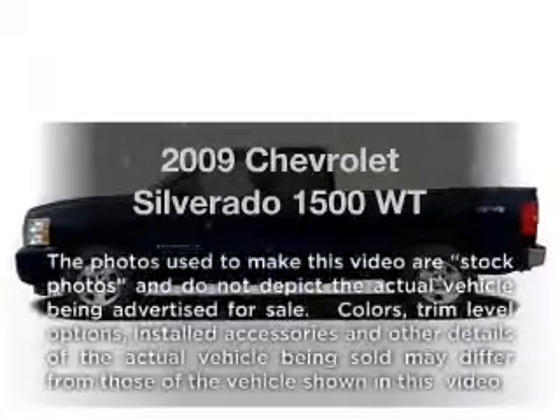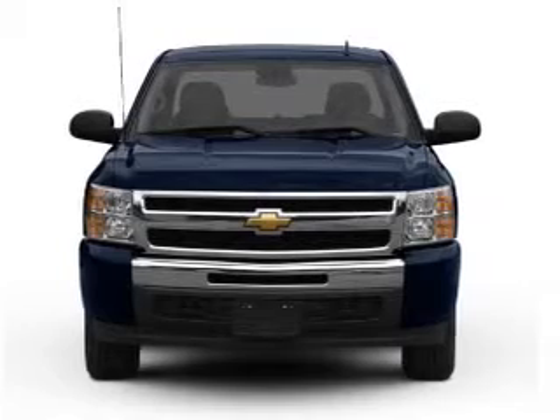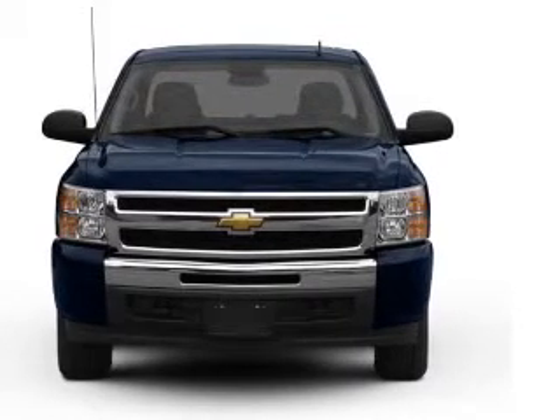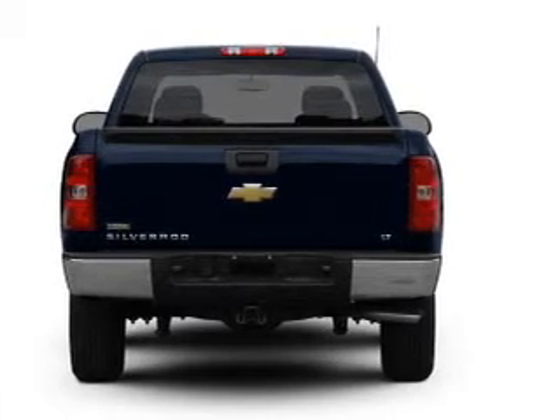Introducing the 2009 Chevrolet Silverado 1500. If you're looking for a first-rate auto, this one could be yours today. With a reliable six-cylinder engine connected to a smooth-shifting automatic transmission.